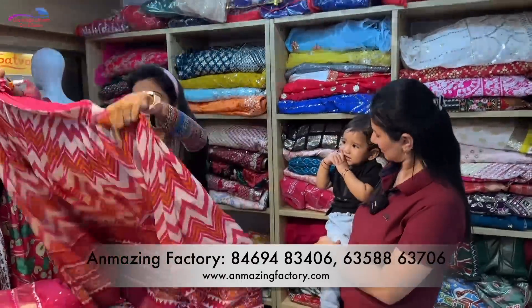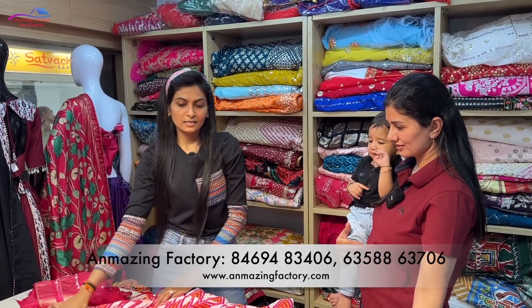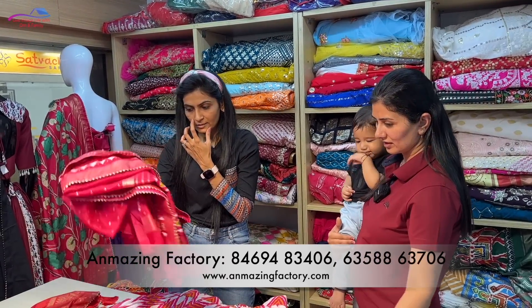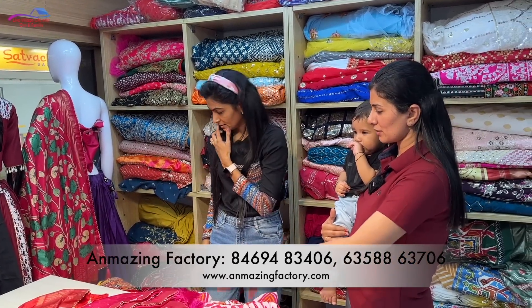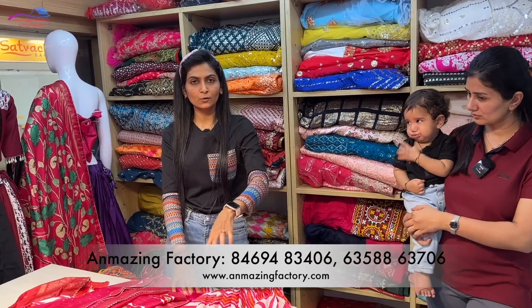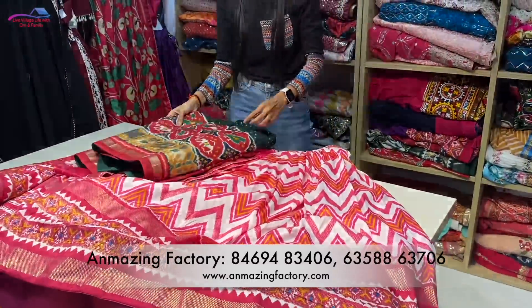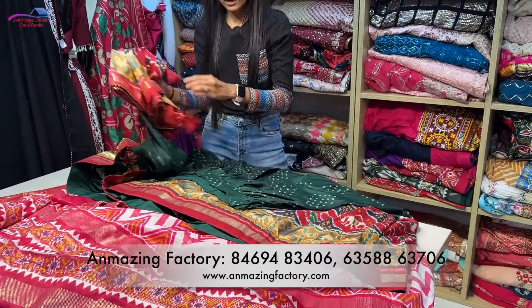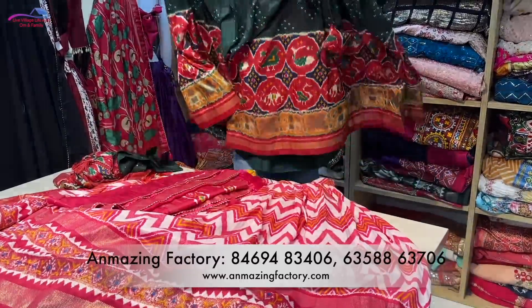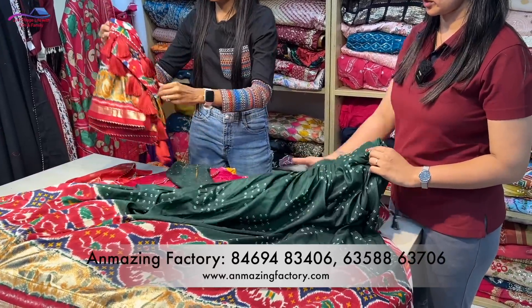Once Amazing Factory collection will have 4 to 5 varieties and all these are lightweight. The price range is not 1600 but in the 2000 rupee range. Most of the items are in Patola, Batik, and Bandhani. This collection is going to have a lot. The Bandhani is very good.